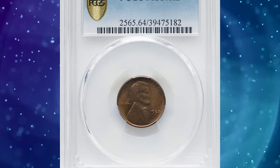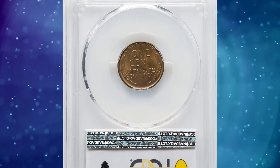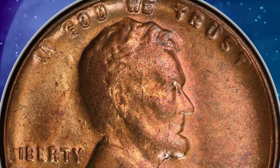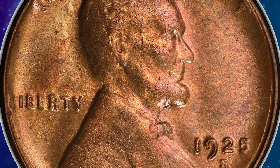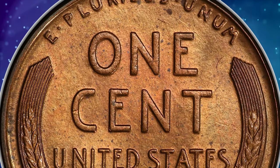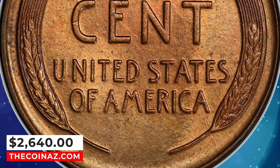Number 7: 1925-S Lincoln cent, graded mint state 64 red and brown by PCGS. According to Heritage Auctions, the 1925-S Lincoln cent is scarce in mint state with original red color. Choice examples are particularly elusive, and finer pieces are rare. This highly sought-after penny fetched a sum of $2,640.